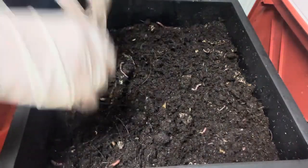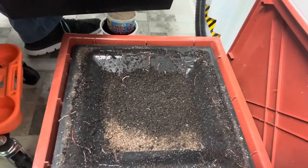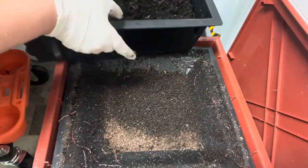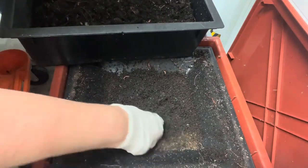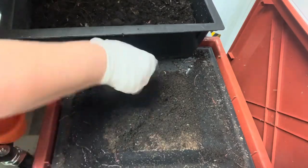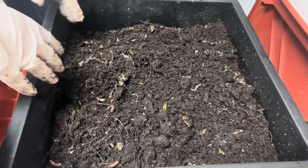I don't think there's anything underneath, though you never know — worms do like to go under. Look at all the castings down here and look at all the cocoons. The cocoons are falling here, but if they want to be there I just leave them.